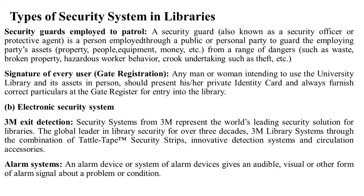Security guard employed to patrol: a security guard, also called a security officer, is a person employed to guard the employing party's assets, property, people, equipment, and money from a range of dangers such as waste, damaged property, hazardous work behavior, and criminal activity such as theft.